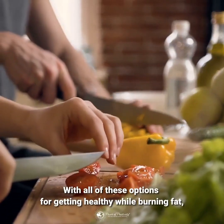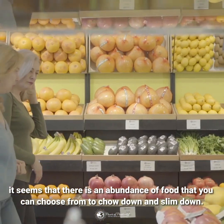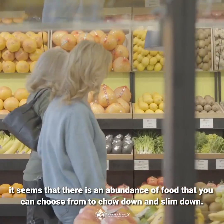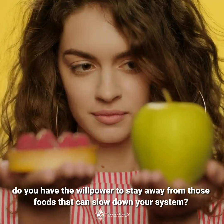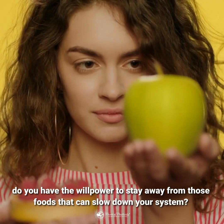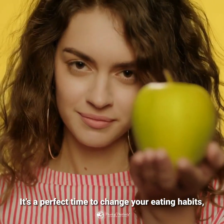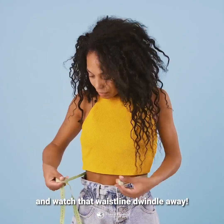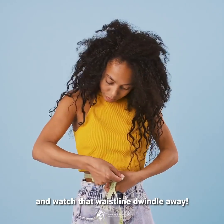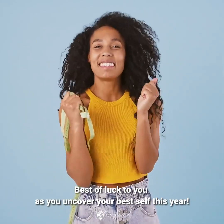With all of these options for getting healthy while burning fat, it seems that there is an abundance of food that you can choose from to chow down and slim down. Now the only question that remains is, do you have the willpower to stay away from those foods that can slow down your system? It's a perfect time to change your eating habits, incorporate some exercise and movement into your daily routine, and watch that waistline dwindle away. Best of luck to you as you uncover your best self this year.